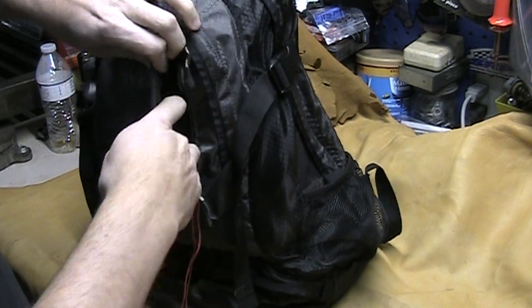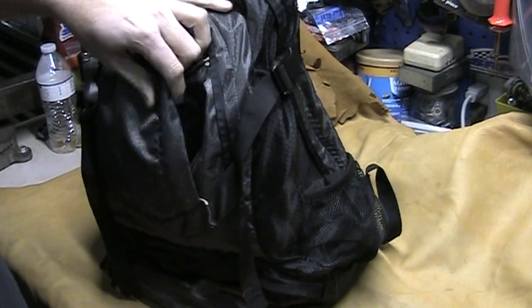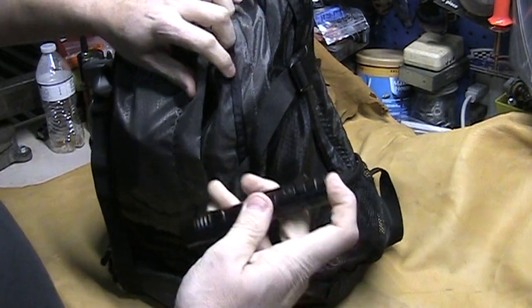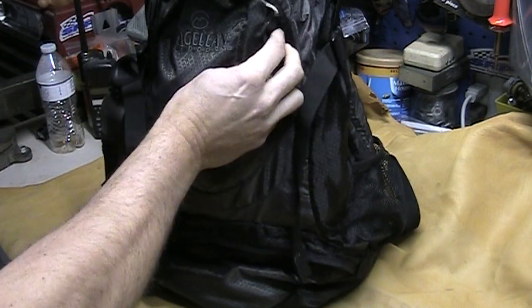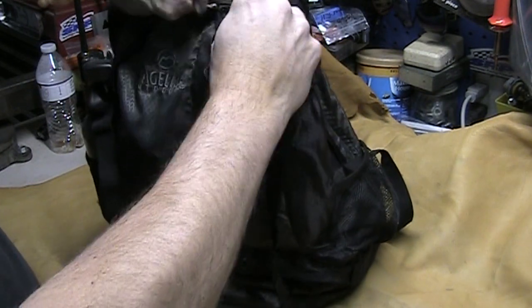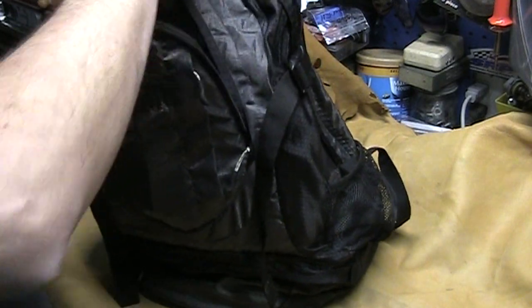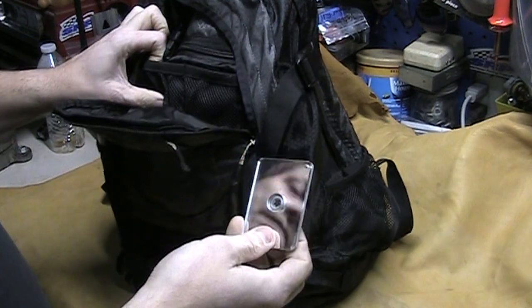I've been to the store and looked at the replacement pack for this — it looks just as good and has just as many pockets. It'd be well worth the money if you're looking to start day hiking without spending a lot. Especially if you've got a family, you can get two of these — one for your wife, one for yourself — and you've got plenty of carrying ability between you.